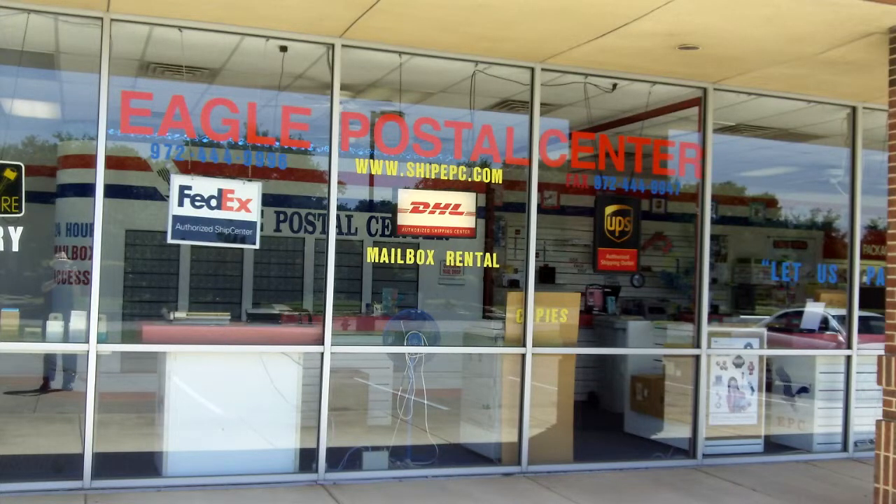In your busy everyday world of working and living life, it's good to know that fast, courteous, friendly service is available from Eagle Postal Center, 9400 North MacArthur, Irving, Texas 75063, at the corner of Cimarron and MacArthur in Valley Ranch.